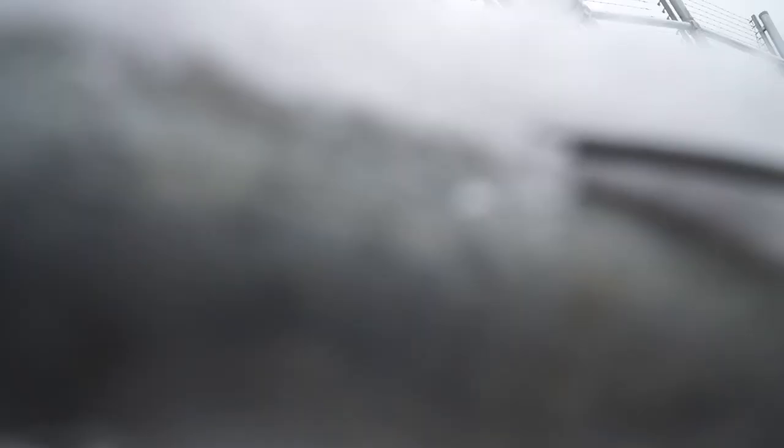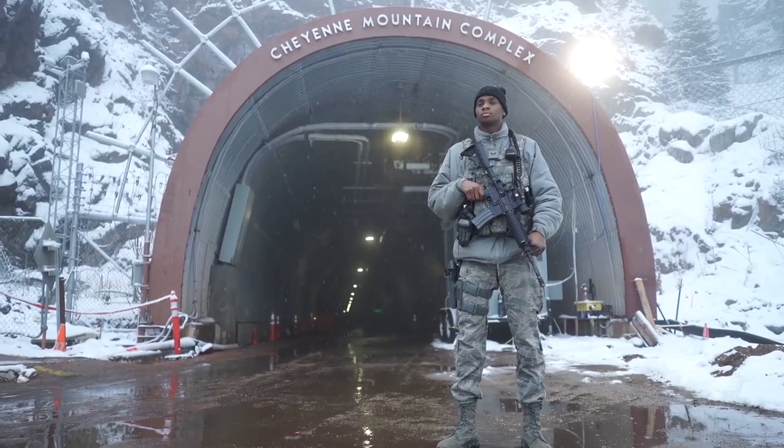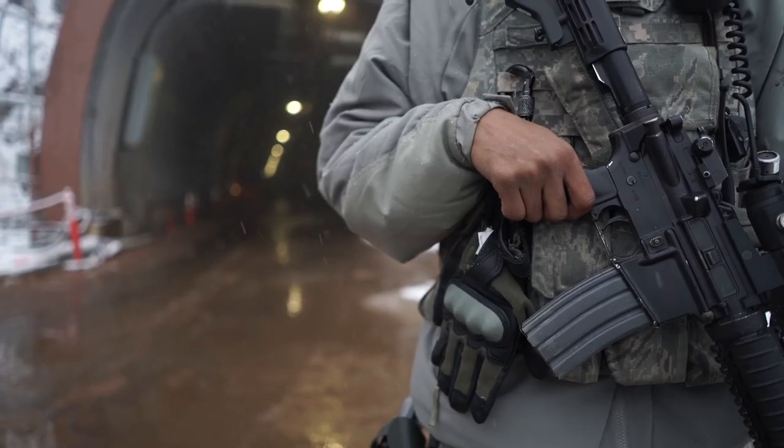For 50 years, this facility has had the watch, guarding the safety of our country and North America. And while it may seem old, it's still proving it's a valuable asset to guard and maintain our national defense well into the future.